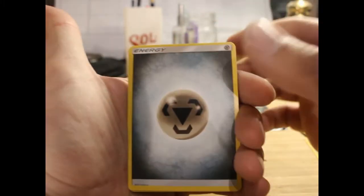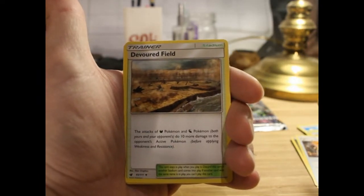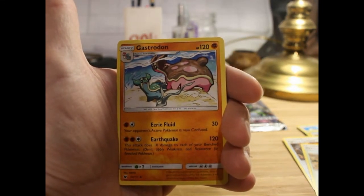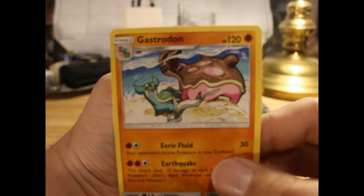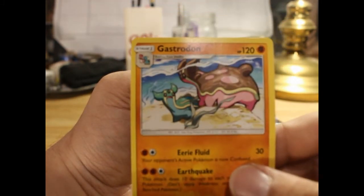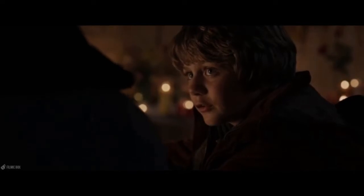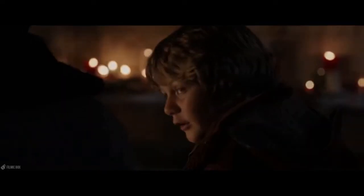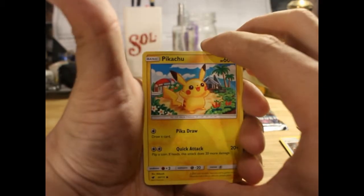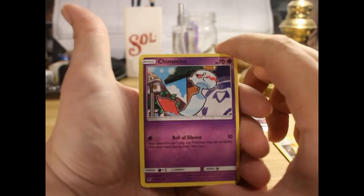We've got metal energy, fighting memory, a Devoured Field. Gastrodon — which one's Gastrodon I'm not sure — but this one is freaking out, having a full-blown panic attack. Do you need a plastic bag to breathe into? Do you have medication? We've got Pikachu and Chimecho.